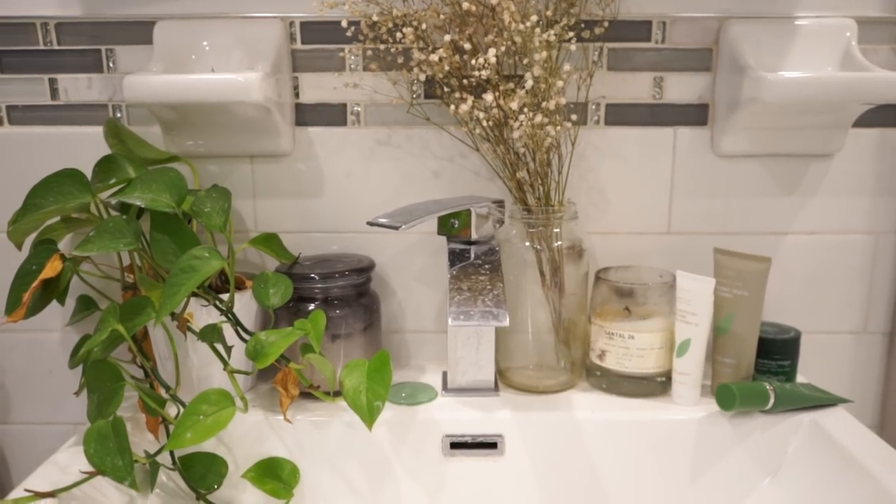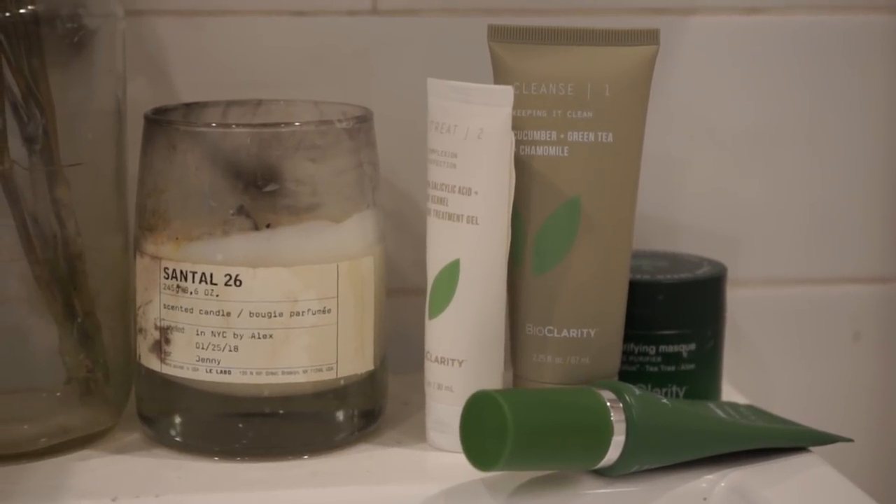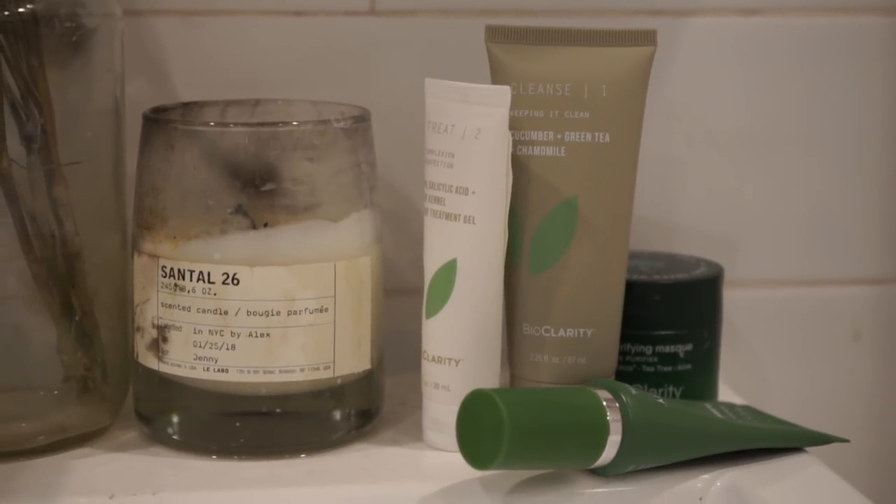I'm going to get into skincare right away. I wanted to talk about Bio Clarity because they are a really awesome monthly subscription service that's plant-based, vegan, and cruelty-free. They offer two different monthly skincare lines: a clear skin routine for oily and acne-prone skin, and an essentials routine for normal or dry skin. I've been using the clear skin routine because I have acne-prone skin.